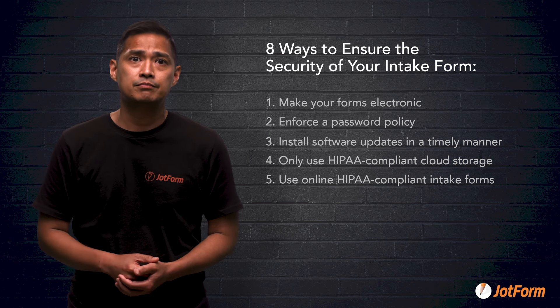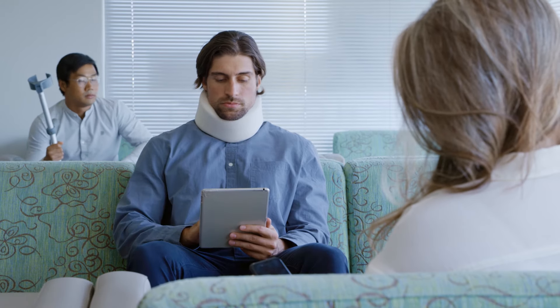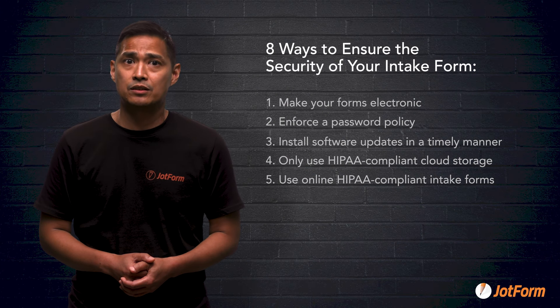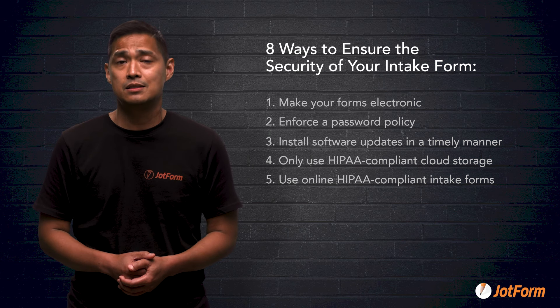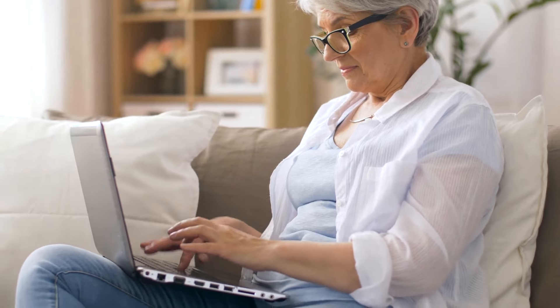Number five: use online HIPAA compliant intake forms. Waiting until someone is in the office to have them fill out a form can put your providers behind schedule and frustrate waiting patients. Most people will show up at their scheduled appointment time, which doesn't give them any time to fill out an intake form. Because of the extra security measures that cloud services and form websites have taken, you can safely send patients forms by email so that they can complete them before arriving for an appointment.